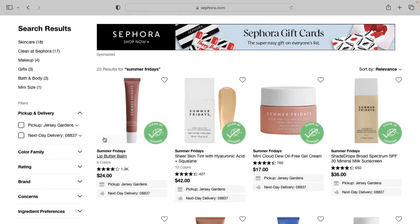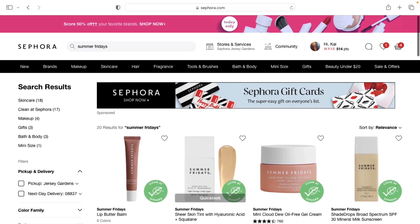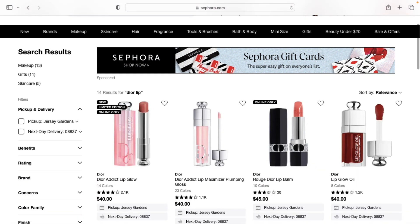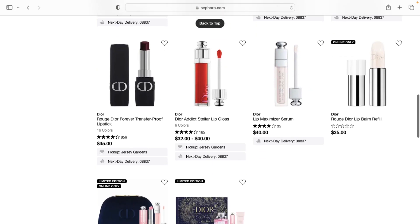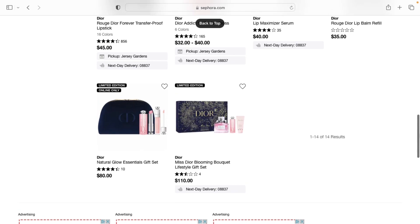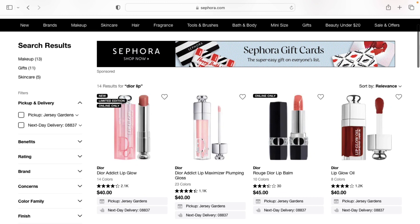For lip products: the Summer Fridays Lip Butter Bomb — if you haven't tried it, you need it. Also the Summer Fridays Skin Tint is a really good one. For any lip product from Dior, you can't go wrong — I love the matte lipsticks, the lip gloss, and the liquid lipsticks. The quality, the pigment, and the huge shade range especially for the matte lipsticks make them a definite get.